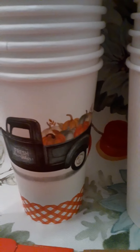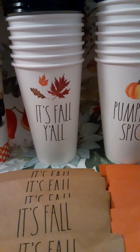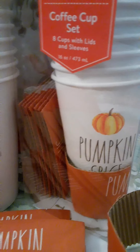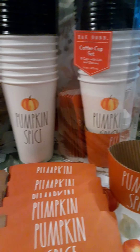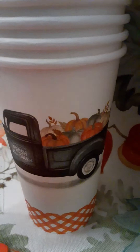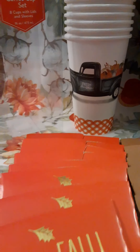These cups are from HomeGoods. I found them up near the register when I was checking out one day. These over here are Rae Dunn, and they're just disposable coffee cups with sleeves. They were $4.99, but they are so cute. I was actually in there today again and they still had a lot left, so if you like these, you might want to check out HomeGoods. Marshall's also has them. This one is not Rae Dunn, but it was too cute to pass up because I love the truck. Those were also $4.99.